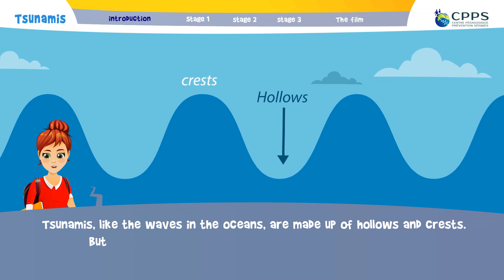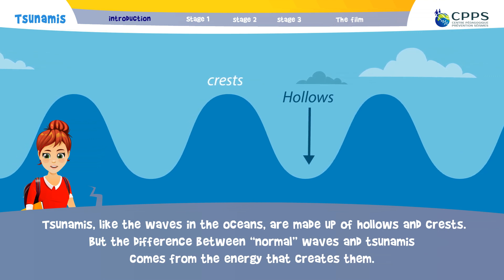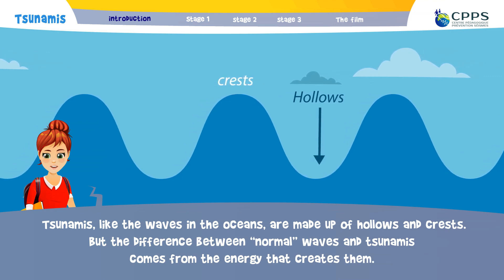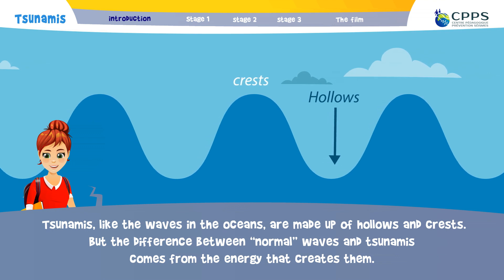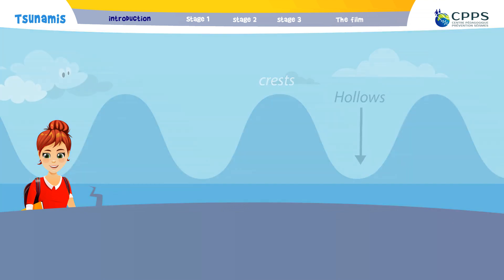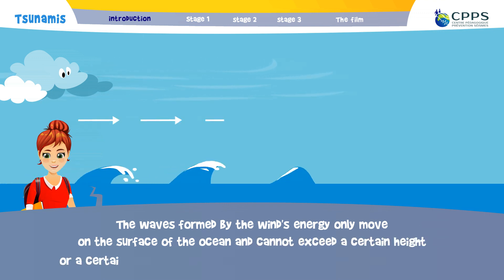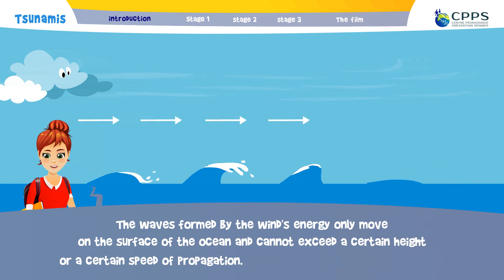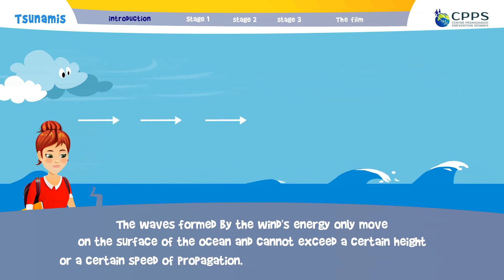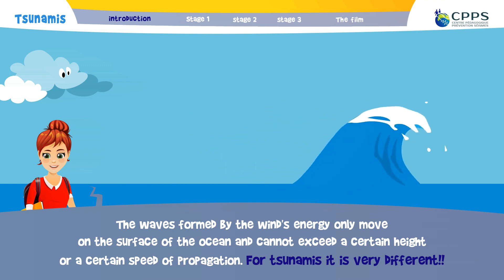Tsunamis, like the waves in the ocean, are made up of hollows and crests. But the difference between normal waves and tsunamis comes from the energy that creates them. Waves formed by the wind's energy only move on the surface of the ocean and cannot exceed a certain height or a certain speed of propagation. For tsunamis, it is very different.